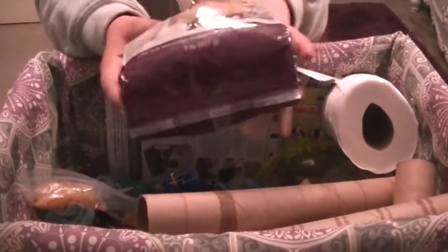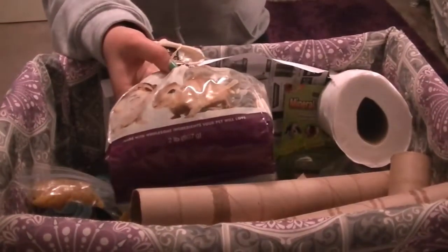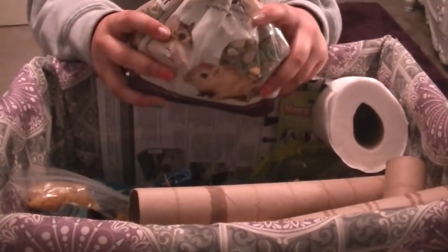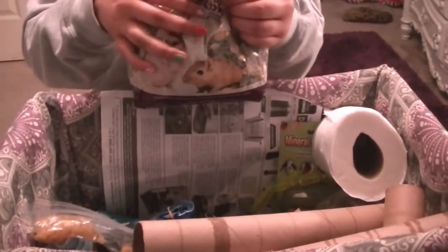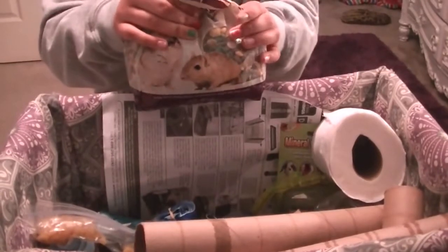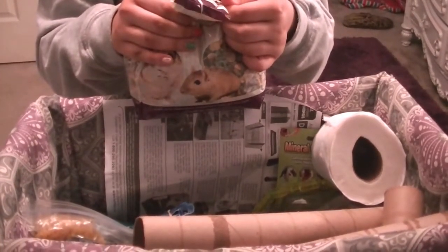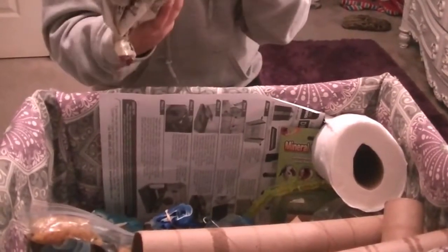The third thing is his food, which is hamster and gerbil diet food. It has all natural things in it. It comes with a blend of grains, seeds, nuts, fruits, and vegetables. It just looks like that — not too exciting.